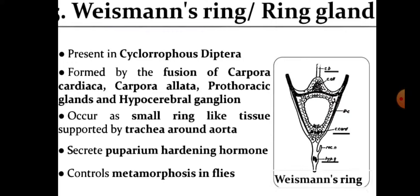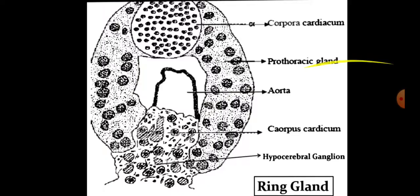Weismann's ring or ring gland, present in cyclorrhaphous Diptera, is formed by the fusion of corpora cardiaca, corpora allata, prothoracic glands, and hypocerebral ganglion. It occurs as a small ring-like tissue supported by trachea around the aorta. This gland secretes puparium hardening hormone, which controls metamorphosis in flies.